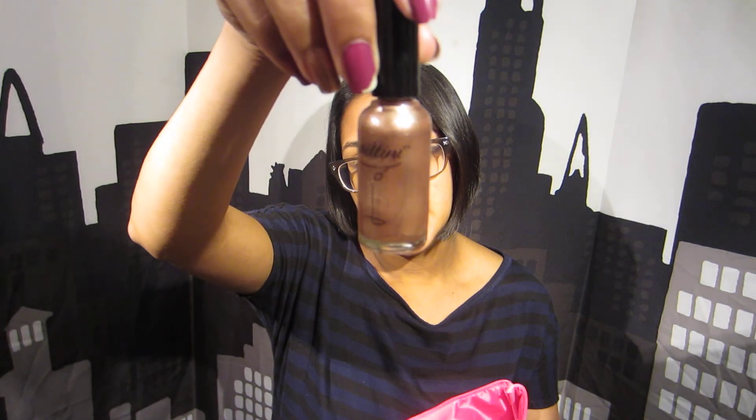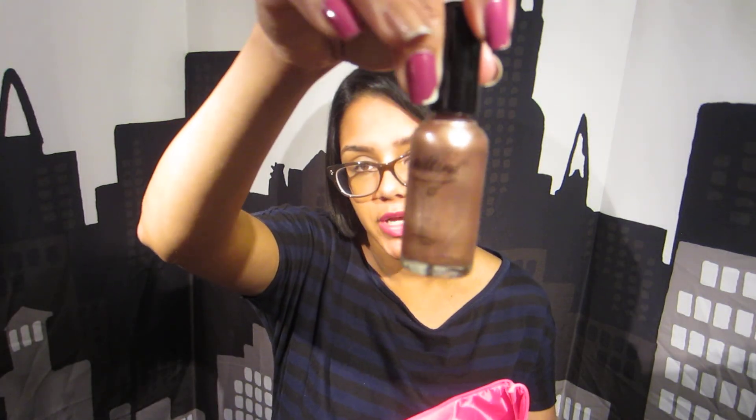Next item is by Nailtini — it is a nail polish. I actually have it on this finger, it's a little chipped, I apologize. But it's a very pretty color and the name of it is Champagne. Really loving this color, I've used it a few times actually.